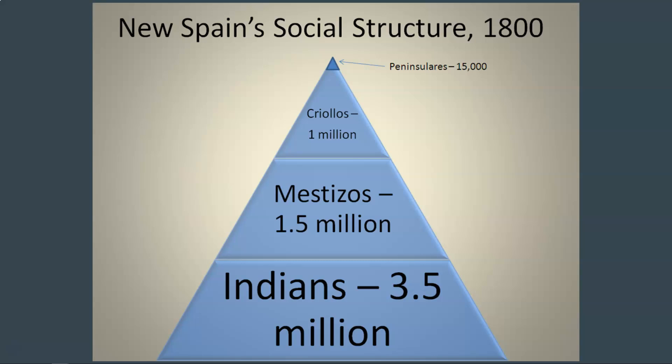Then we've got the Mestizos, who have both Native American and Spanish heritage — a Native American parent and a Spanish parent. There are about 1.5 million Mestizos. For over 300 years the Spanish have been in Mexico, so there have been many people with both Spanish and Native American ancestry — a large portion of the population. Finally, the Native American population is the largest group still: even with all the death from disease, working in silver mines, and other difficulties, there are still 3.5 million Native Americans, and they hold the lowest social status.